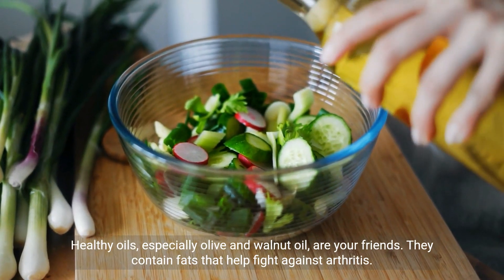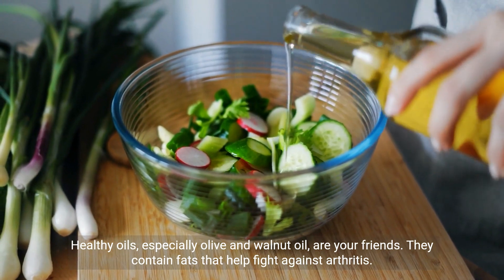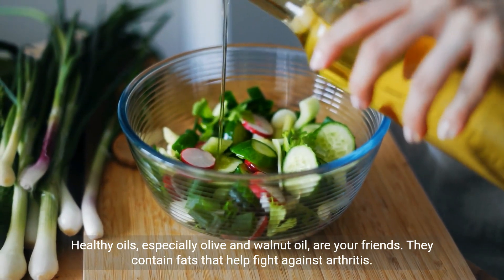Healthy oils, especially olive and walnut oil, are your friends. They contain fats that help fight against arthritis.